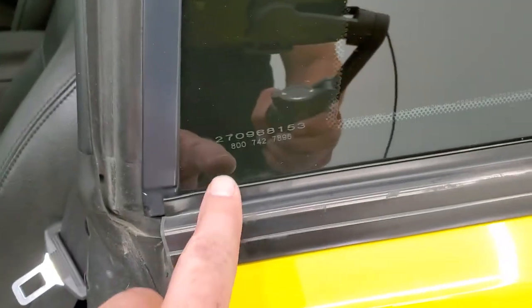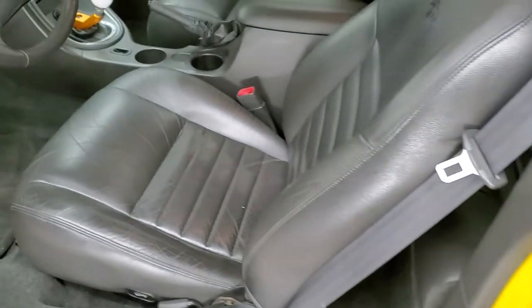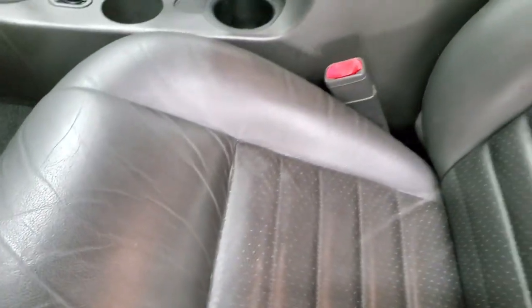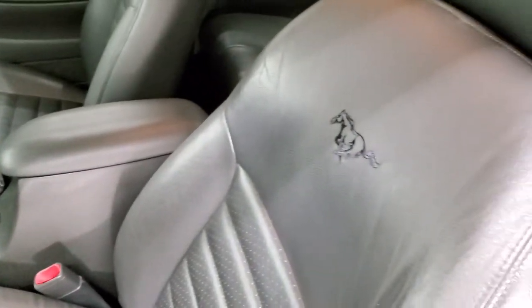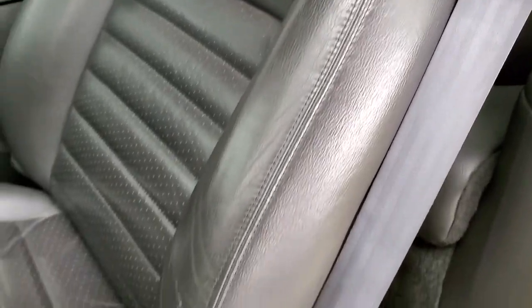It does have window etch security, so what they do is put that etch on every piece of glass. If somebody was to steal this car, they would have to break out all the glass, which is just a little bit of a safety feature — a theft deterrent, I guess you could say.